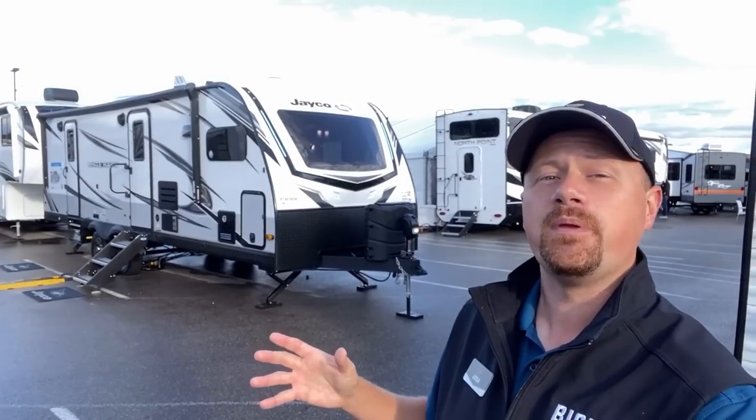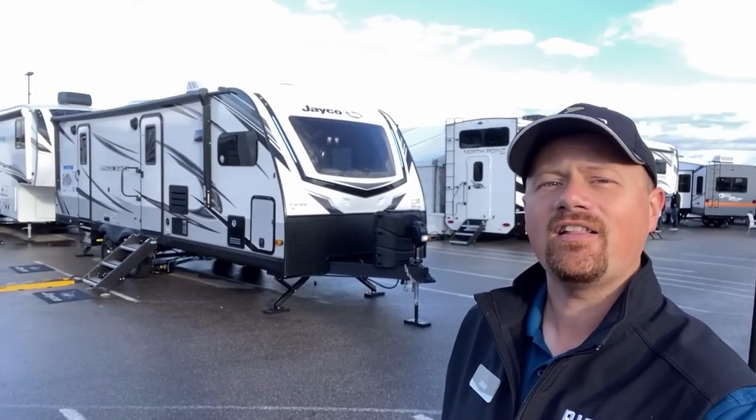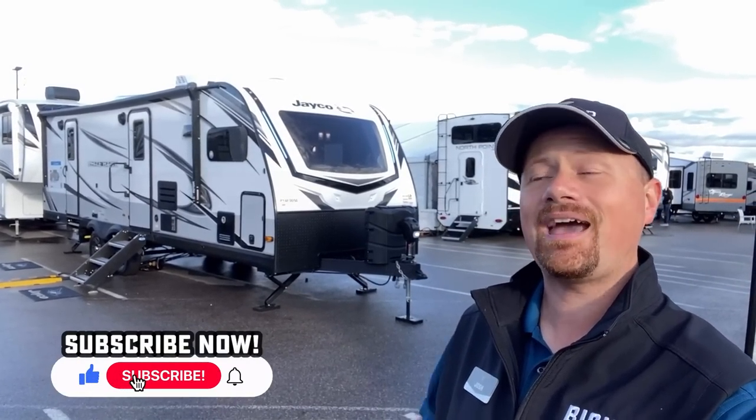This is a new floor plan for Jayco. I'd love to hear from you — where did they nail it, where did they fail it? If you appreciate how we show you the good with the bad, hit that subscribe button and let's go!